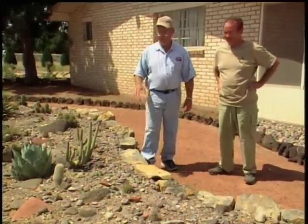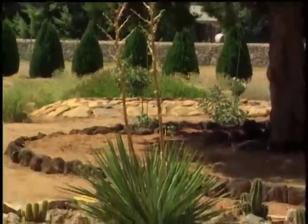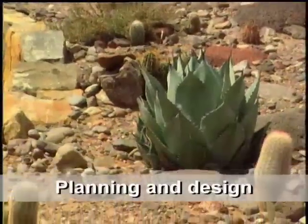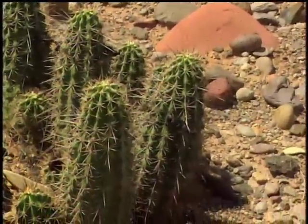This is a change from what we looked at prior — this is a raised cactus bed. The idea was to get the small cacti up where a person could look at them and enjoy them without having to bend over, so you can see some of the smaller ones.